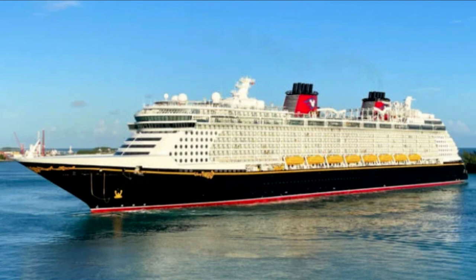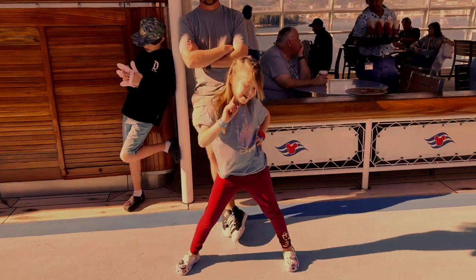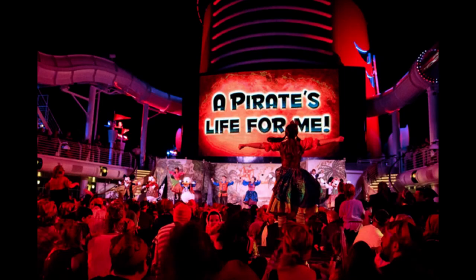Next up, Disney Dream. The Disney Dream is all about family-friendly fun and entertainment. Guests can enjoy Broadway-caliber performances like Beauty and the Beast and the interactive pirate-themed deck party Pirates in the Caribbean.